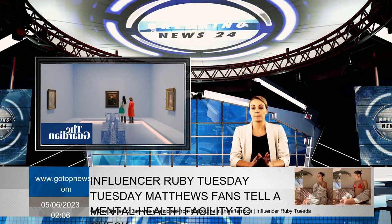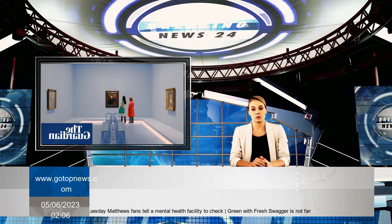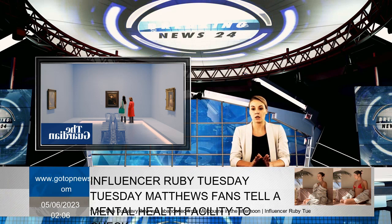The National Gallery of Victoria's new exhibition, Rembrandt: True to Life, is a thoughtful and candid study that provides insights into the artist's turbulent personal life and inquisitive mind. Featuring material from the NGV's permanent collection as well as significant international loans, this is the largest exhibition of his work in Australia since 1997.